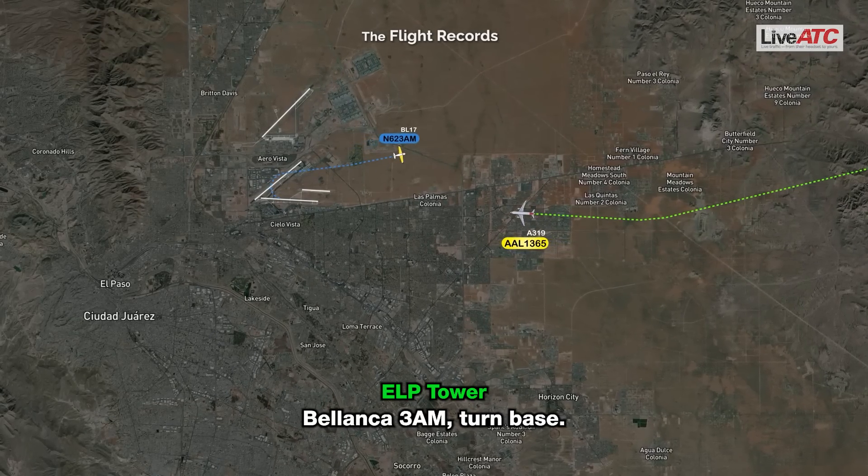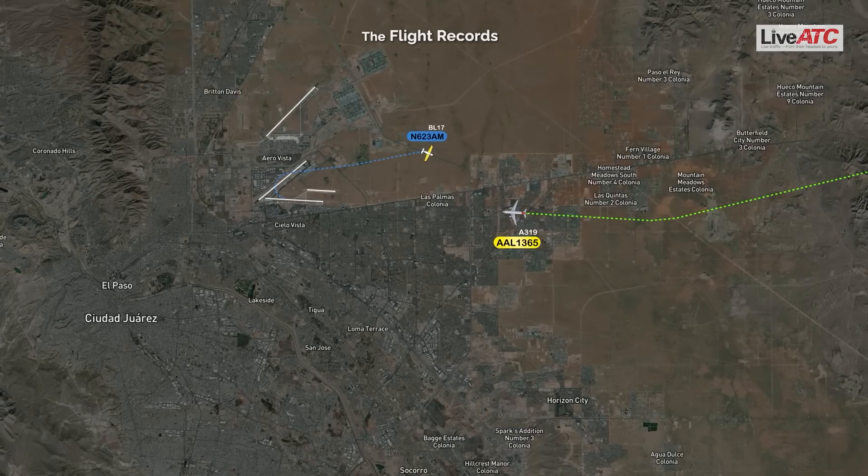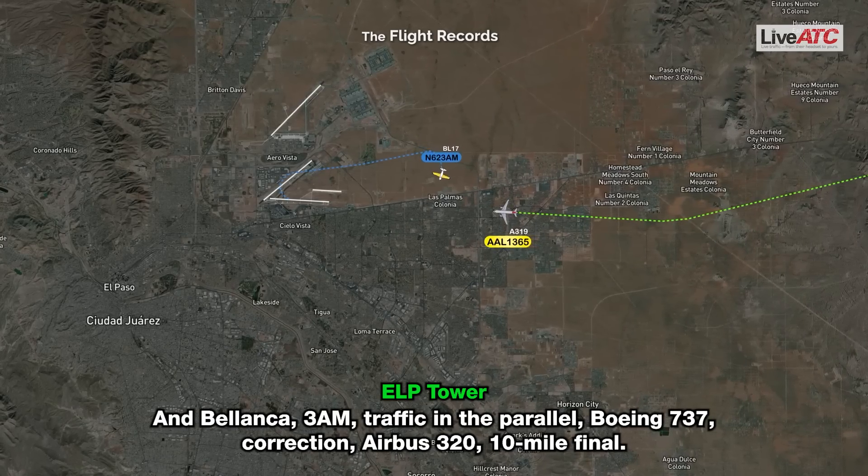Belanca 3 Alpha Mike, turn base. Turn base, 3 Alpha Mike. Belanca 3 Alpha Mike, traffic in the parallel — Belanca 737, Airbus 320, 10-mile final.